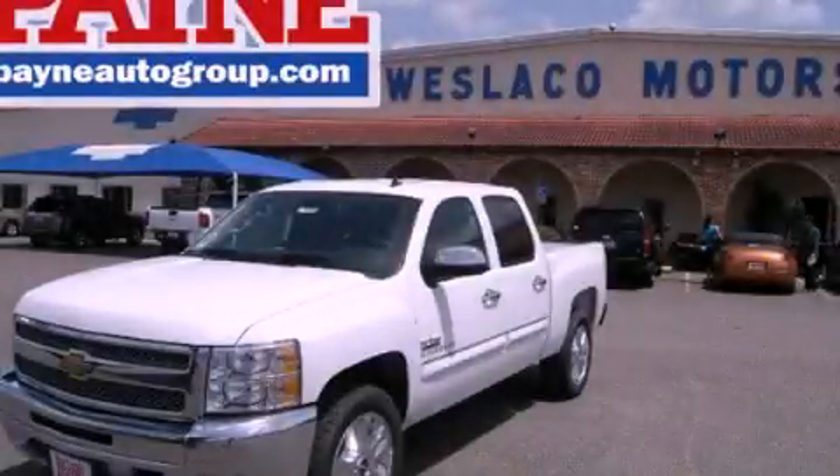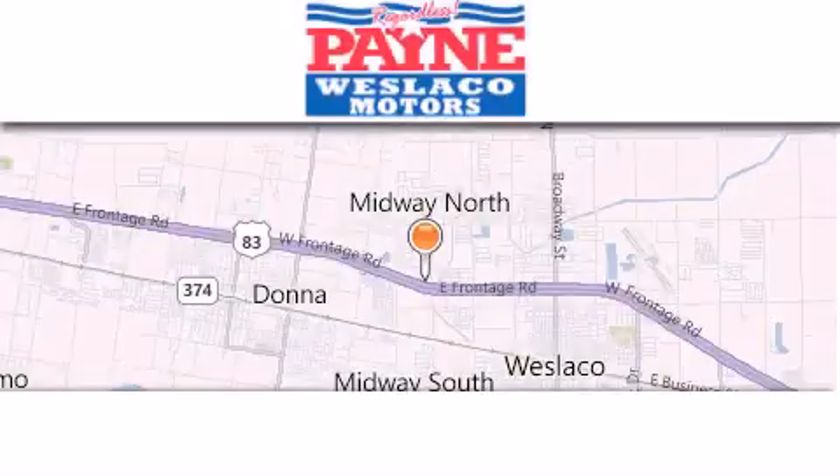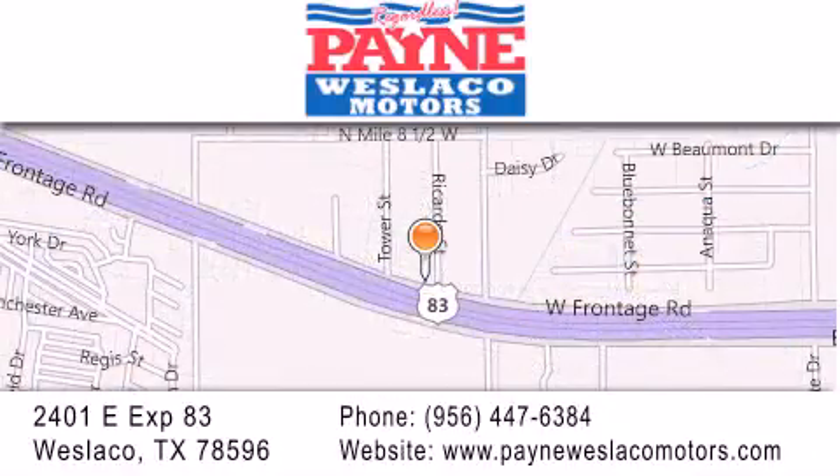Please call today to reserve this vehicle for a test drive. Thank you for considering Payne Westlaco Motors for your next luxury vehicle. If you have any questions, please visit our website, give us a call, or stop by our dealership at 2401 East Expressway 83 in Westlaco.